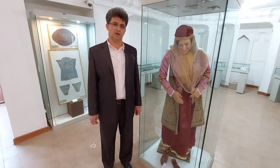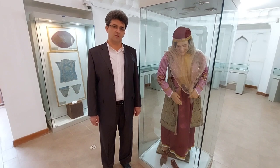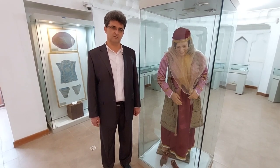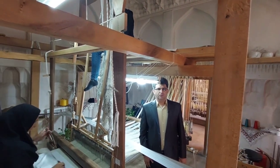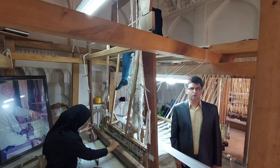Rocade weaving dates back to the Haqamanishid period, 2,500 years ago. The combination of the art of quantification and the art of Bride or Golabatun aligns with mathematical calculations from that era.